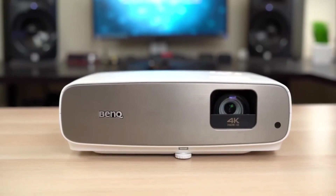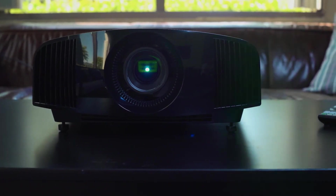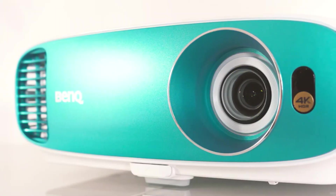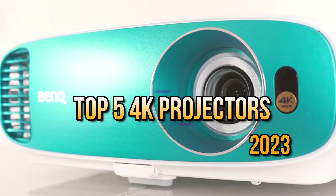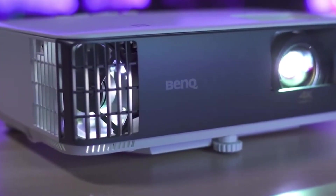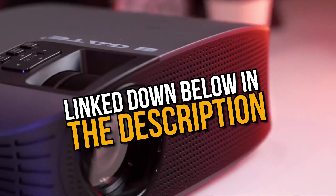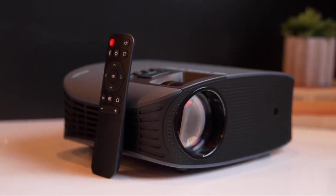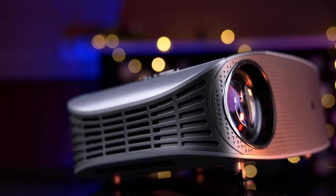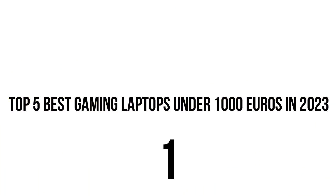Welcome back to another exciting video from Simplifier Tech, where we delve into the latest advancements in technology and gadgets. Today our goal is to provide you an in-depth look at the top 5 4K projectors of 2023. We have also provided a link in the description below for your convenience, and we'll be discussing pros and cons of each product so you can make an informed decision. Let's jump into the video.